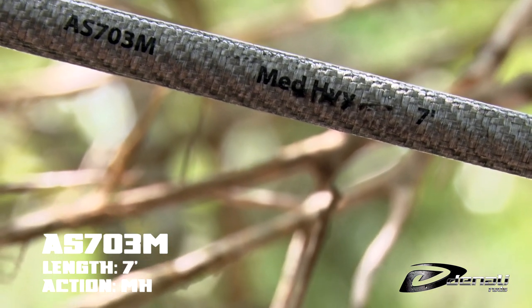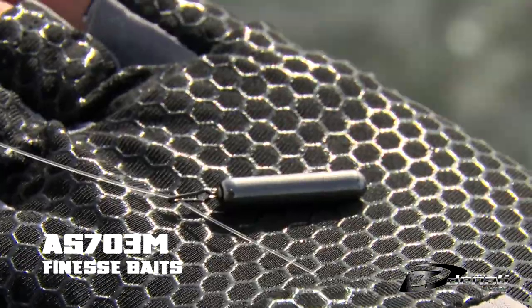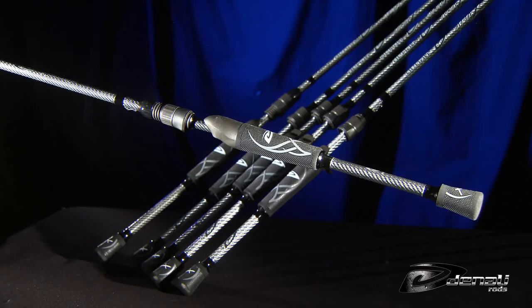The AS703M is a multi-purpose 7 foot medium heavy spinning rod. Ideal for drop shot rigs, shaky heads, and ned rigs for those times when the bite gets tough. This spinning rod can handle any of your finesse needs.